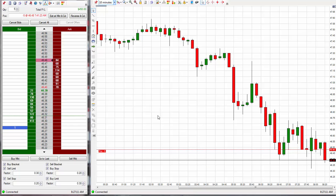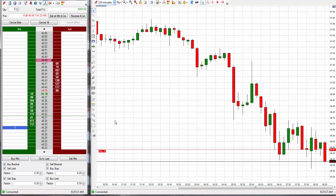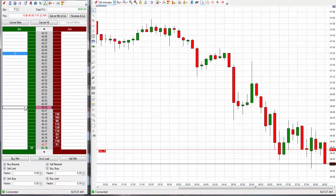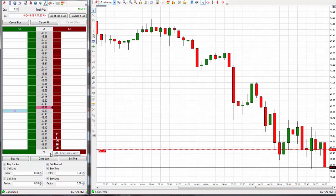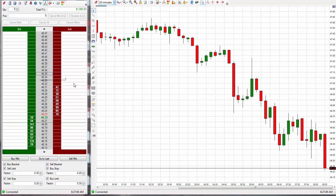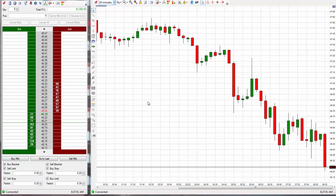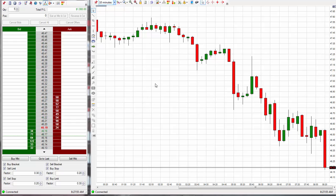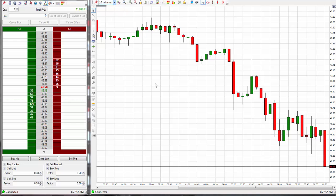I'm right about to place the break even stop. Just wish it would come down a little bit more. Break even stop set at 46.47. It's almost made it - I'm sending out the signal. I sent out the SMS but I didn't have time to send out the email because it already hit. So we're out. We're out for 20 ticks. Sorry about that - we could have made more.